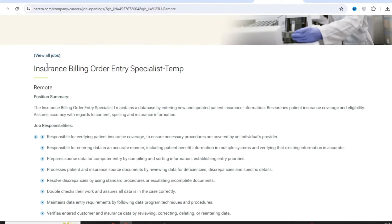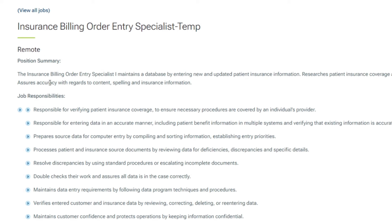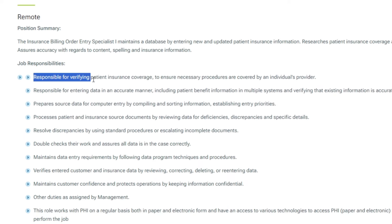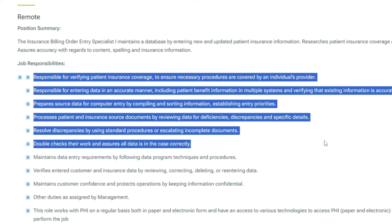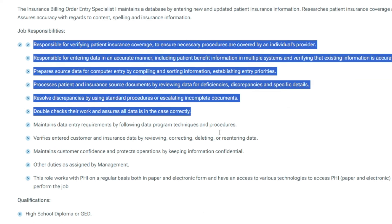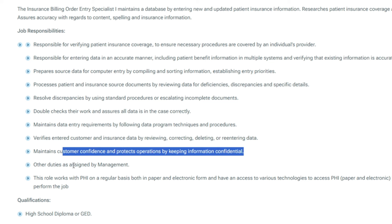The next job on our list is the Insurance Billing Order Entry Specialist Temp position at Natera, a global leader in cell-free DNA (cfDNA) testing, dedicated to oncology, women's health and organ health. This is a fully remote job. Your primary responsibility revolves around maintaining an accurate database by inputting new and updated patient insurance information, alongside conducting thorough research on patient insurance coverage and eligibility. Ensuring meticulous accuracy in content, spelling and insurance details is paramount. Duties include verifying patient insurance coverage to confirm procedure eligibility, accurately inputting data across multiple systems, and meticulously reviewing patient and insurance source documents for deficiencies or discrepancies.